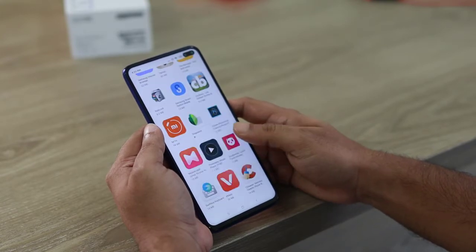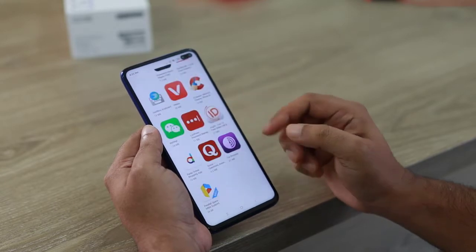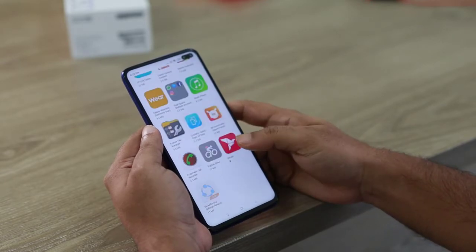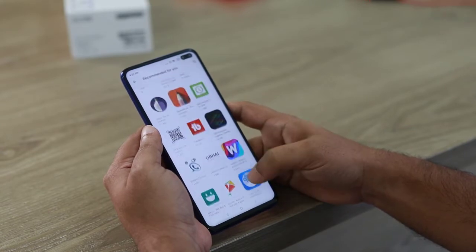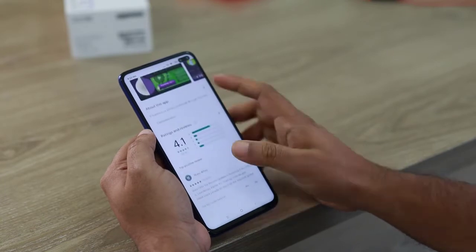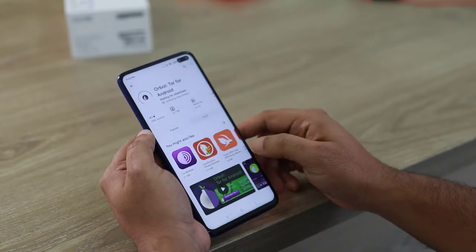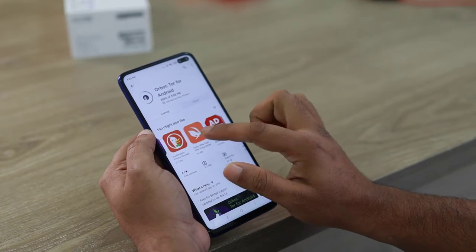Bertahun silam, mungkin tidak ada yang bisa membayangkan kalau saat ini kita bisa merekam video dan membuat film di handphone. Kini kalau tahu cara membuat video yang baik, kita bisa menghasilkan sesuatu yang keren. Tidak hanya merekam video saja, tapi juga bisa membuat film dengan kualitas jempolan. Bahkan kini sutradara Hollywood pun membuat film dengan handphone.